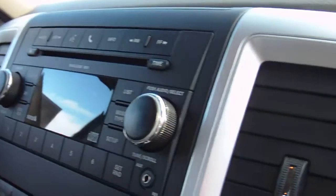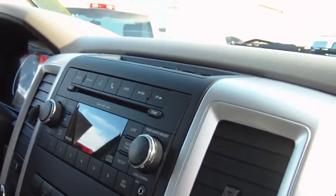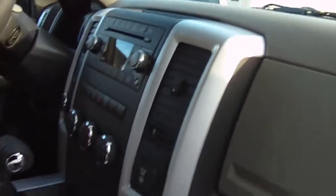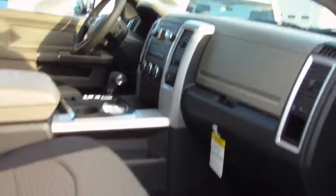You have your single disc CD player. You can hook it up with your MP3 player and your Bluetooth if you have Bluetooth on your phone for hands-free calling. You have your center console there.